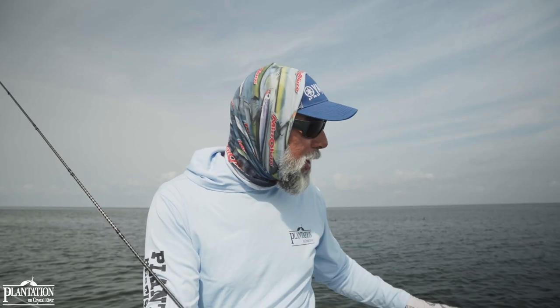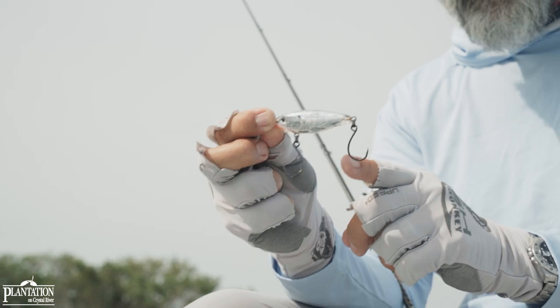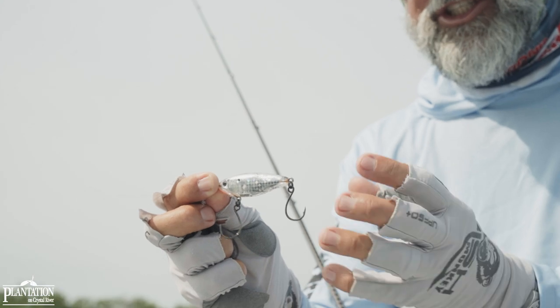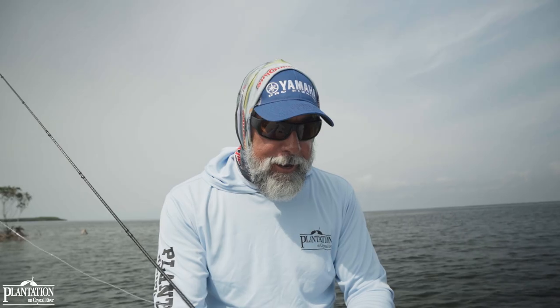One of the bigger challenges this time of year is throwing hard baits with treble hooks, because the treble hooks will find the floating grass on the surface of the water and gag it up. In many cases I'm throwing weedless spoons or Texas rig soft baits — I'll even throw an open jig if it's got a big enough gap hook, and those lures will shed grass. You can also take the trebles off a plug like a Mirrodine 17 or 27 and put single inline hooks on them — they'll shed eel grass and turtle grass around the mangrove shorelines. That's tip number three.